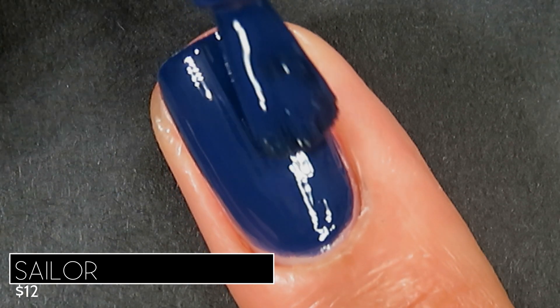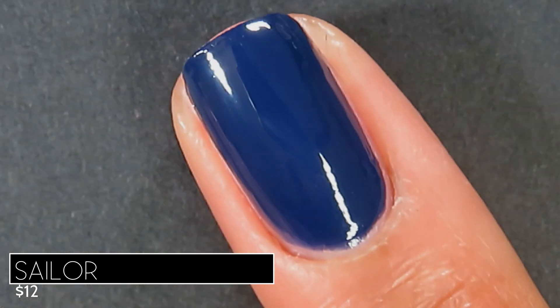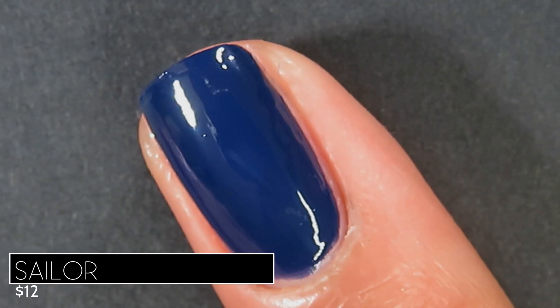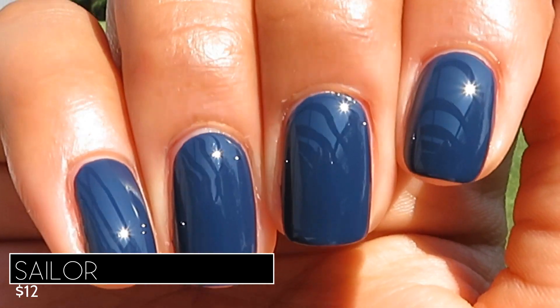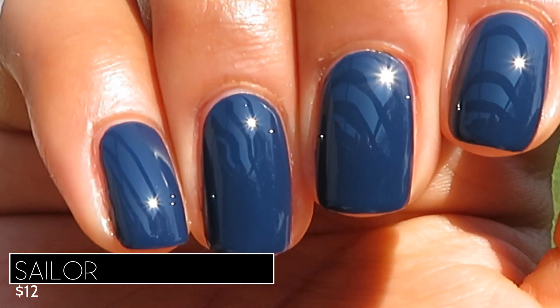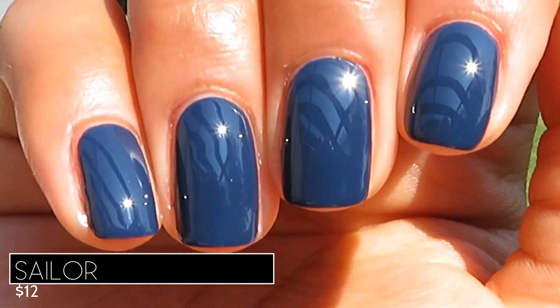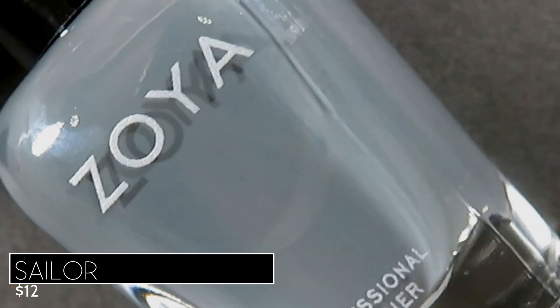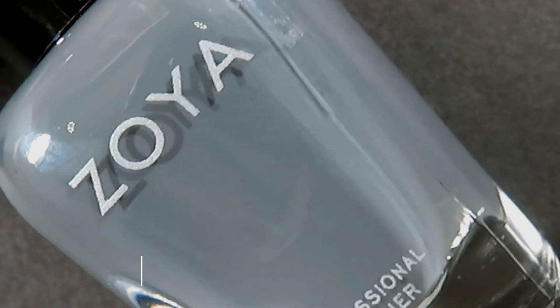It did have a smooth, beautiful formula — very self-leveling, not runny or thin, really easy to apply. Here's what Sailor looks like built up in two coats with a glossy top coat and some sunlight — a super flattering shade with kind of a vintage feel. Definitely recommend.